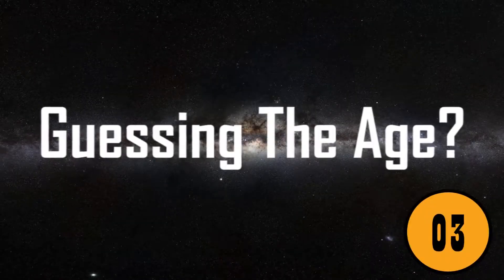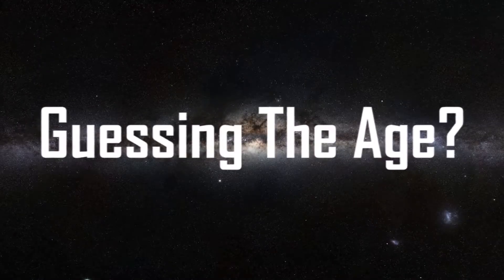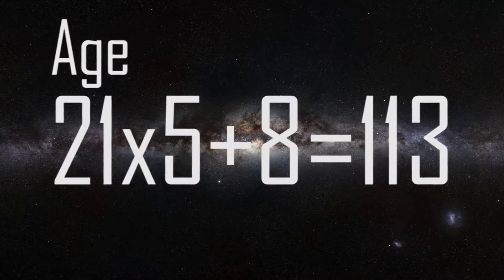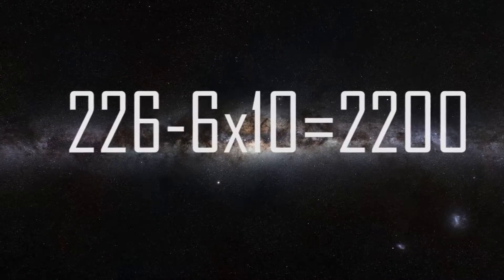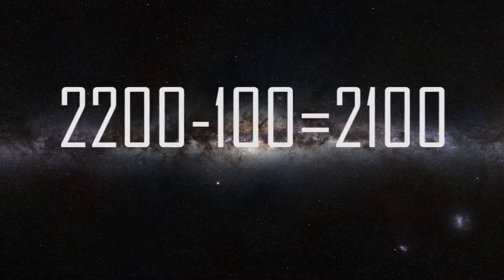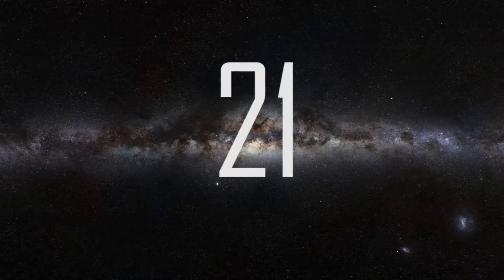3. Guessing the Age. Most people are reluctant to tell their friends and loved ones their real ages. However, there is a simple way to guess the age of your friend, relative, or even a coworker. This is also one of the more popular math tricks that will blow your mind. Simply have your friend multiply his or her age by 5 and then add 8. Next, multiply the results by 2, then subtract 6 and multiply by 10. Ask your friend to say what number he or she has, and then subtract 100 from that number. The final step is to divide the remaining number by 100. That will give you his or her exact age.